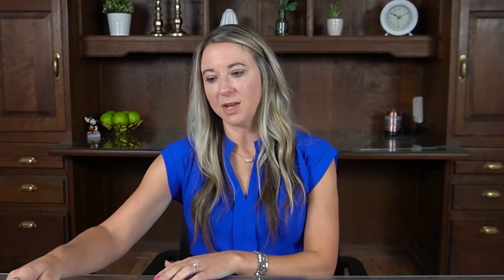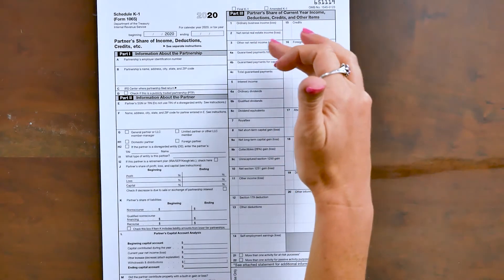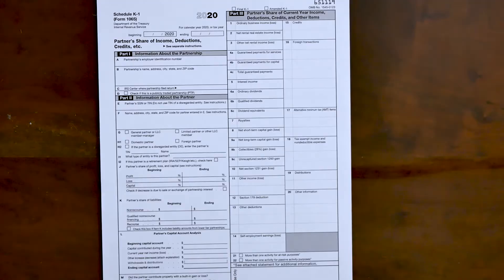As far as tax rates go, if you have a K-1 with income in lines one and four, that income is going to be subject to self-employment taxes. Self-employment tax is Social Security and Medicare, and those two together are 15.3%. That is on top of federal taxes and state taxes. However, items in the other lines — two, three, five, six, seven, and down — are likely not subject to self-employment tax. So be aware that you could have an extra 15.3% on top of your regular federal and state taxes.